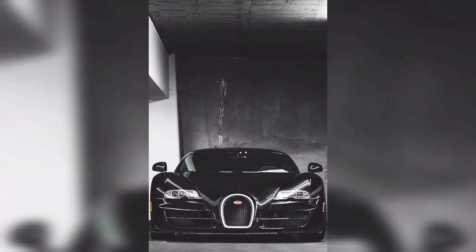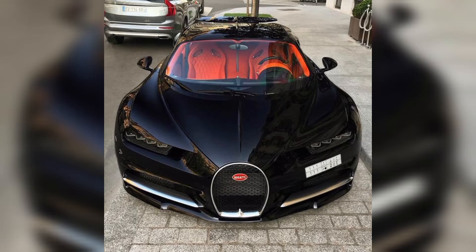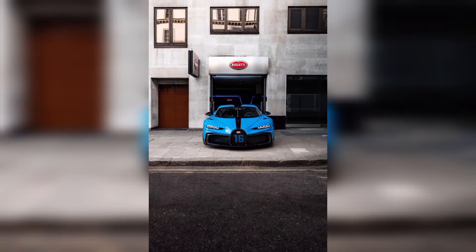Hey guys, I hope you are fine. In this video today we are trying to show you the most beautiful and expensive Bugatti car images.